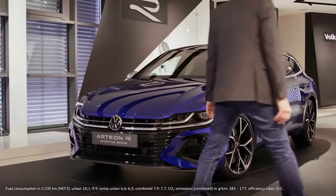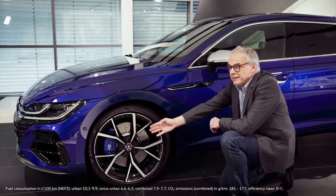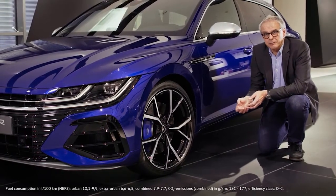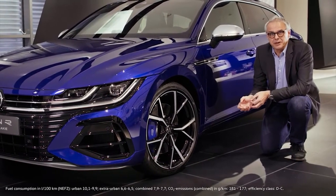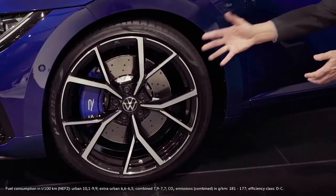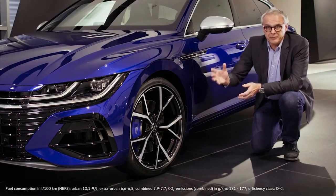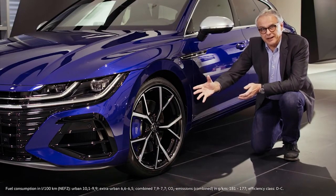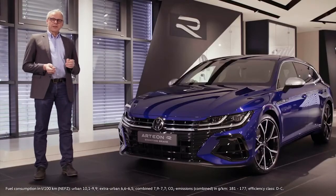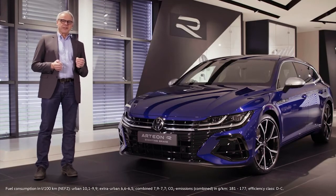Obviously, a powerful drive system needs a powerful brake, which is why the Arteon R is fitted as standard with an 18-inch braking system on the front axle, with brake discs almost 36 centimeters in diameter. Not only does this brake do a great job at braking, it also looks great, especially in combination with this 20-inch R-Stein wheel. The Arteon R thus combines the Arteon's everyday practicality with the performance features of a genuine R-model.